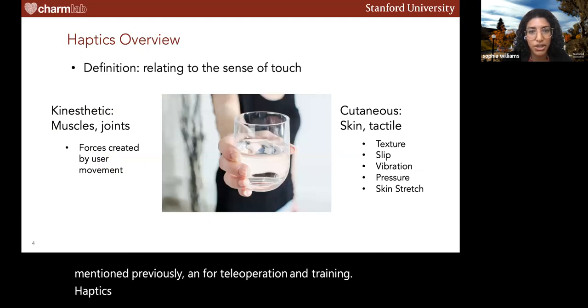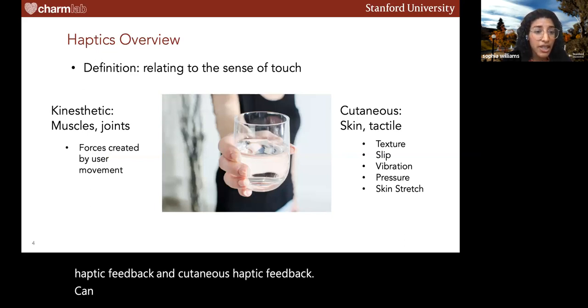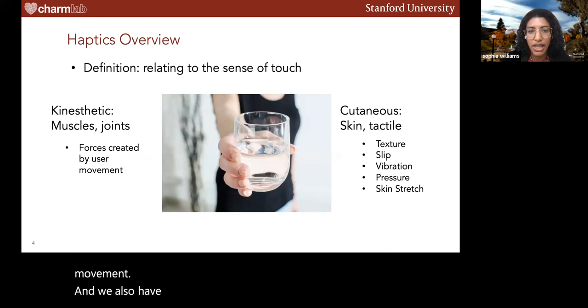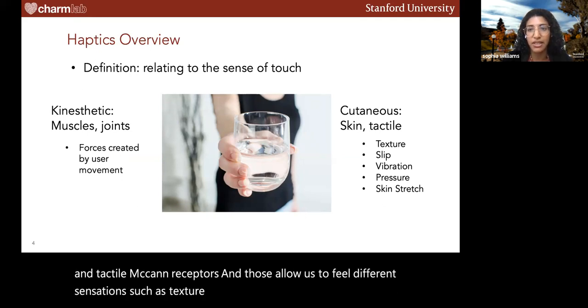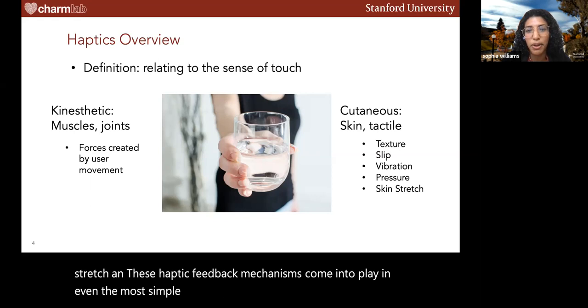Haptics means relating to the sense of touch. We receive haptic feedback using two main methods: kinesthetic haptic feedback and cutaneous feedback. Kinesthetic feedback is sensed by our muscles and joints, and generally it's created by forces generated by user movement. Cutaneous feedback is sensed by our skin and tactile mechanoreceptors, allowing us to feel sensations such as texture, slip, vibration, pressure, and skin stretch.